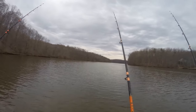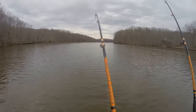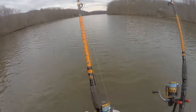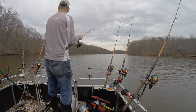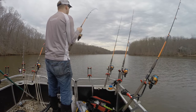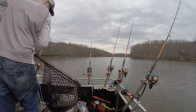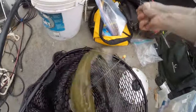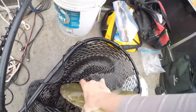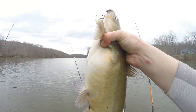Let's see if he's on there — just slowly reeling it. Yep, he's on there! That's not a bad channel. Oh, look at the belly on that boy — that is a fat channel cat. You have an eating problem, sir.